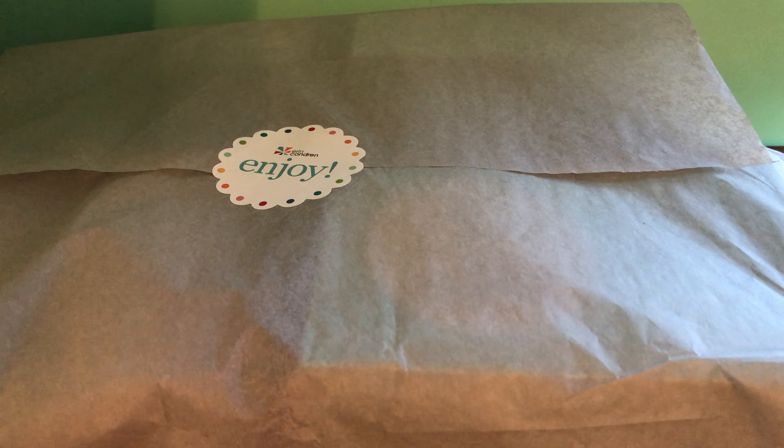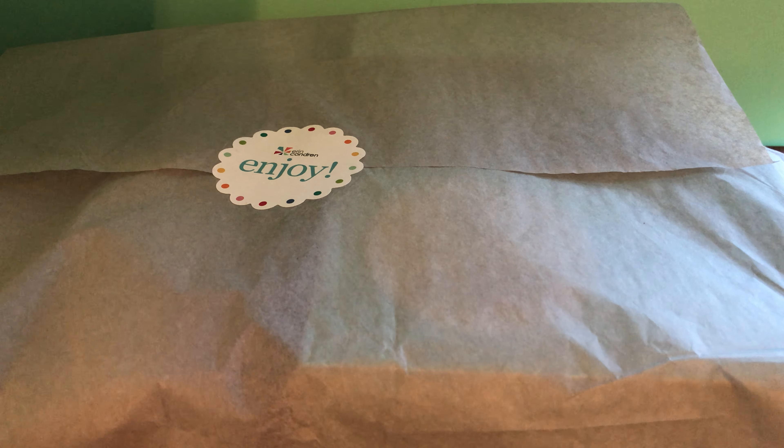Sam Kerr of the Erin Condren team reached out to me to see if I would be interested in participating in the Petite Planner collaboration. So I got my products today. We're going to do an unboxing of them. I'm going to show you how I might use some of them, and if you have any questions or comments, let me know down below. This video will be going up on September 24th, so let's get into it.